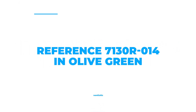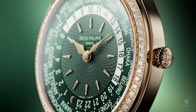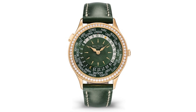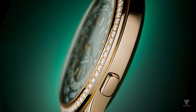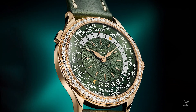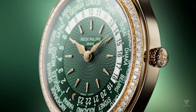Number 3: Reference 7130R014 in Olive Green. Reference 7130R014 is a stunning update of Reference 7130, initially released in 2011, and is targeted towards women. This timepiece features a rose gold case with a diameter of 36mm and an impressive thickness of only 8.83mm. The bezel is adorned with 62 diamonds, and the prong buckle boasts another 27. The olive green calfskin strap complements the bezel, giving the watch an elegant look.